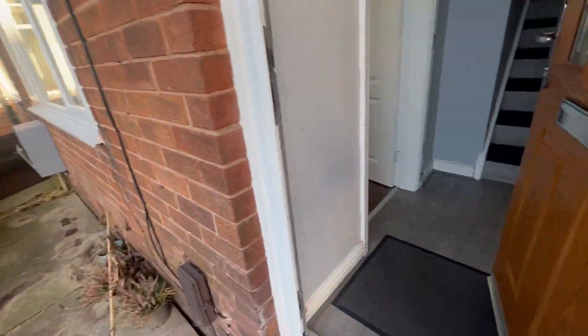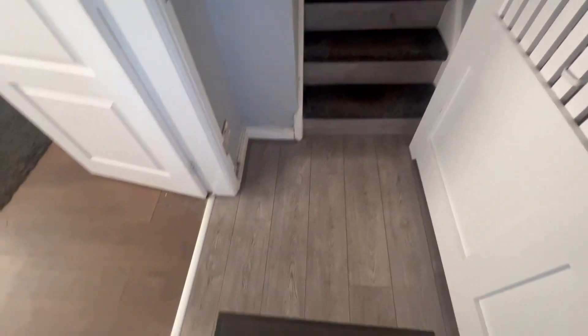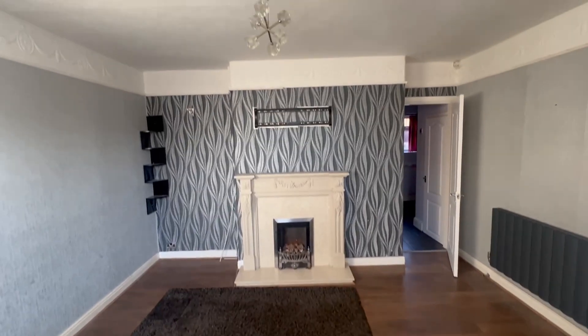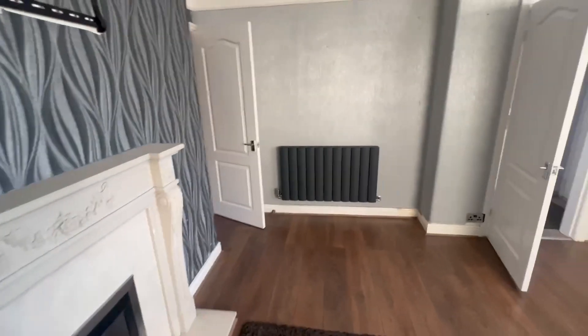Let's head inside. We've come into the stairwell there but we're going to go left into the lounge. It's got a good size lounge here.